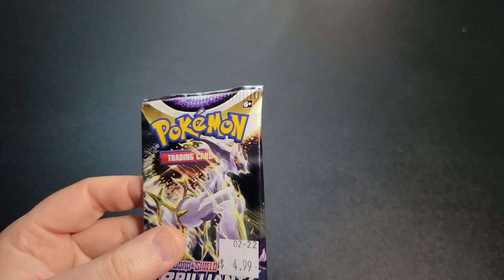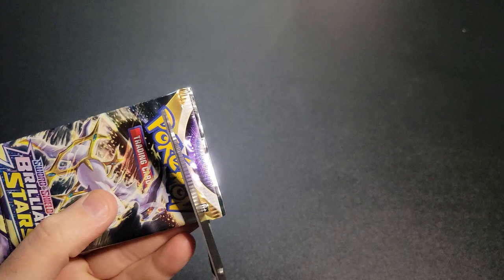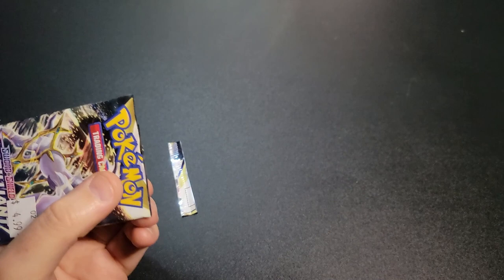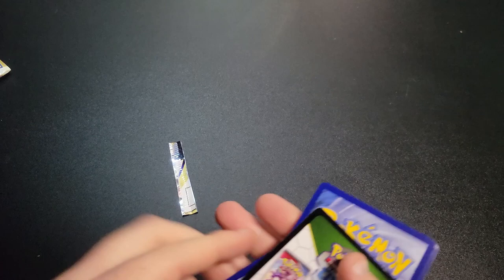The big thing I'm excited about with these is they have trainer cards where it's like them with their Pokémon. I guess those aren't even like the special rare cards, but those are the ones I'm most excited about — it's kind of a newer thing they're doing. I've been seeing people opening these all day.